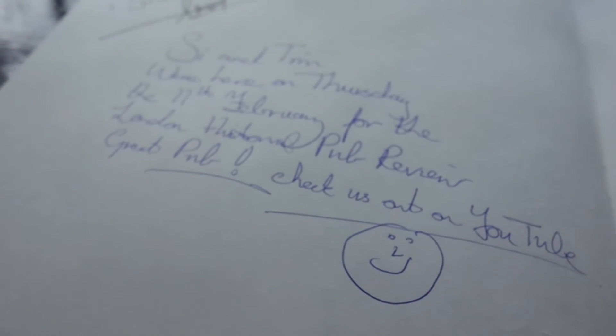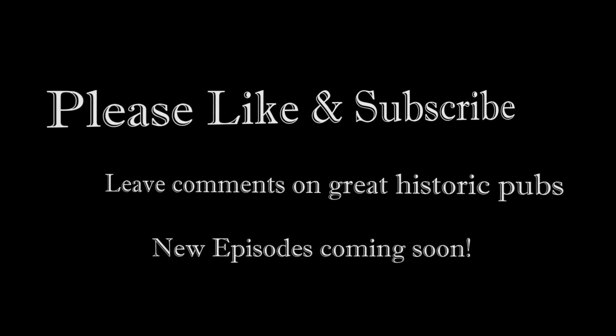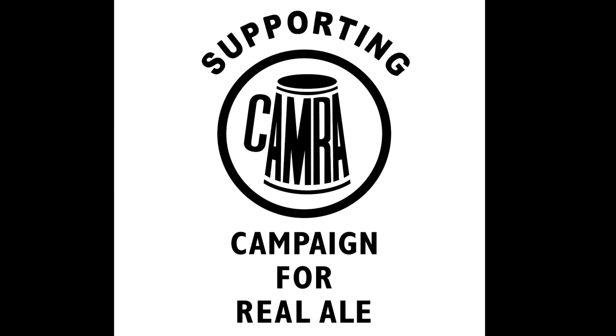Please like and subscribe to us on YouTube, and then please visit the Blackfriars pub in London. And also support CAMRA, the Campaign for Real Ale. We'll see you next time. Bye!